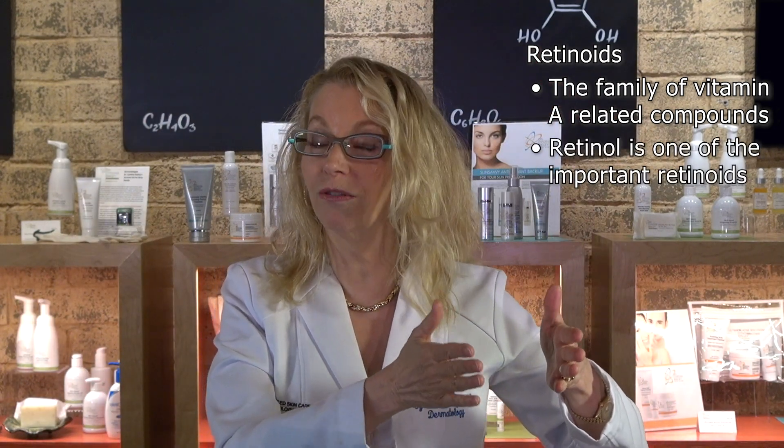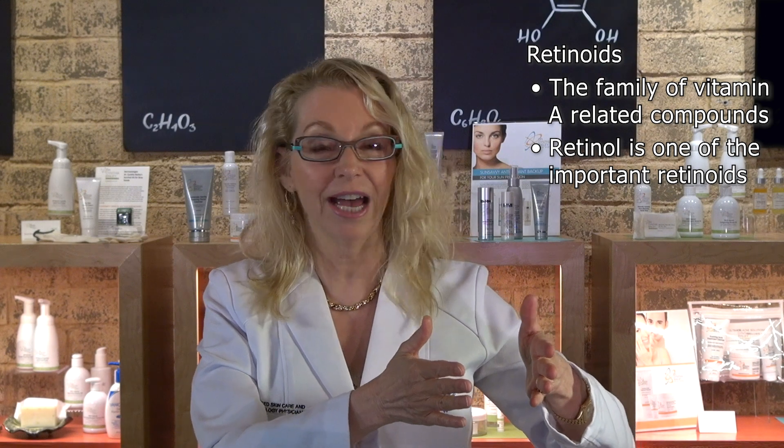I'm board-certified dermatologist and skin wellness expert, Dr. Cynthia Bailey, and I'm a huge retinol fan — actually a huge retinoid fan. Retinoids are the umbrella family of vitamin A-related compounds, and retinol is one of the important vitamin A compounds that has great benefit to your skin. Retinol is available over the counter; you don't need a prescription for it, and it has excellent scientific proof for benefiting your skin.